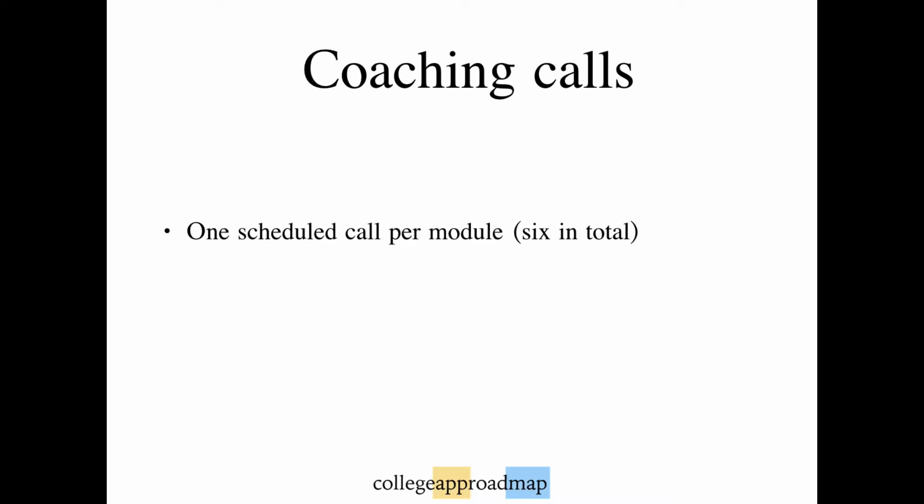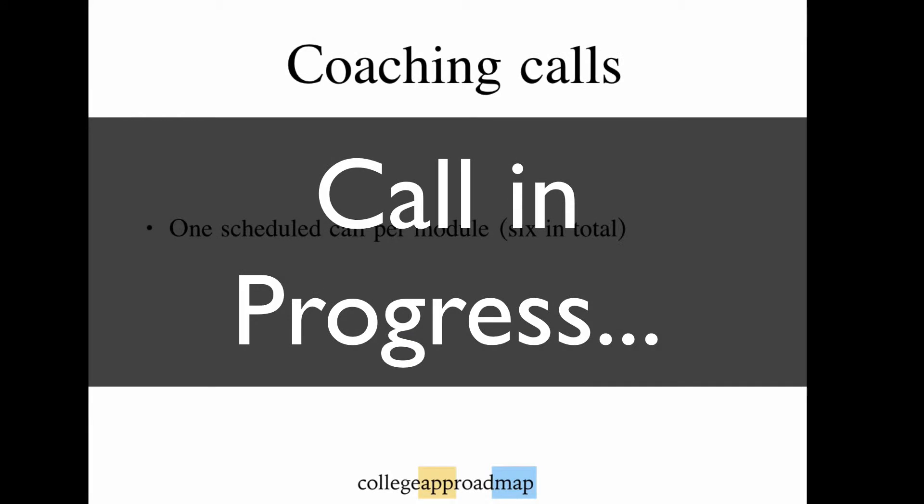You'll dial in on your designated number and you can ask any questions related to the module's content. For example: 'Do you send different statements to the different UC campuses if you're applying to more than one, or can you send the same statement?' That's a great question — literally all you have to do on the application is check boxes and pay application fees for the different UC campuses that you want to send the exact same application off to.